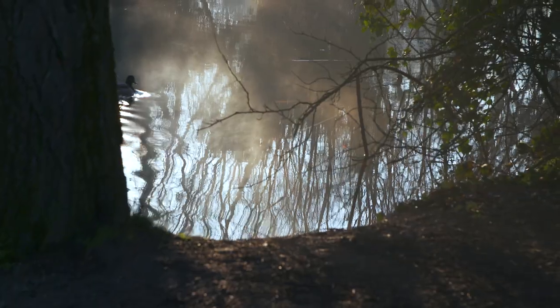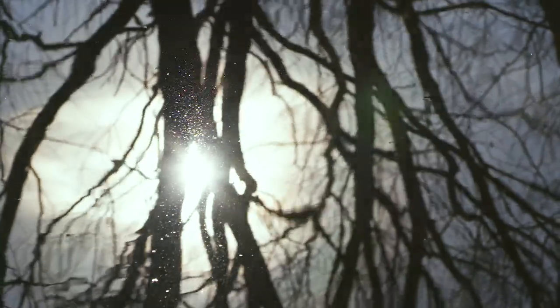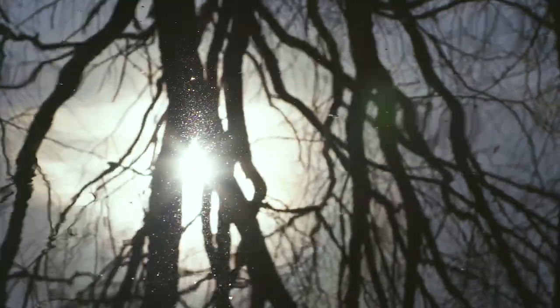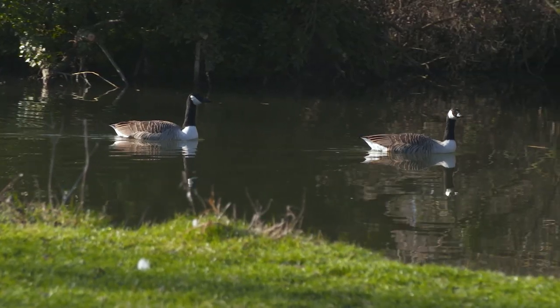With the changing climate, that's obviously putting an additional stress on our biodiversity. One of the fundamental things we can do is to protect existing habitats, enhance them where we can through appropriate management, but also ensure the linkages are there — protecting these interconnected corridors and allowing animals to move through those spaces.